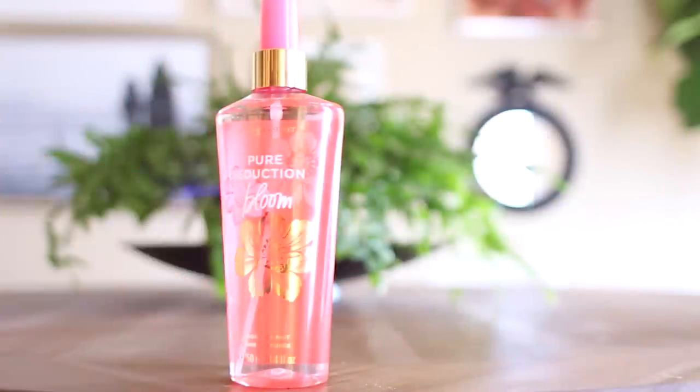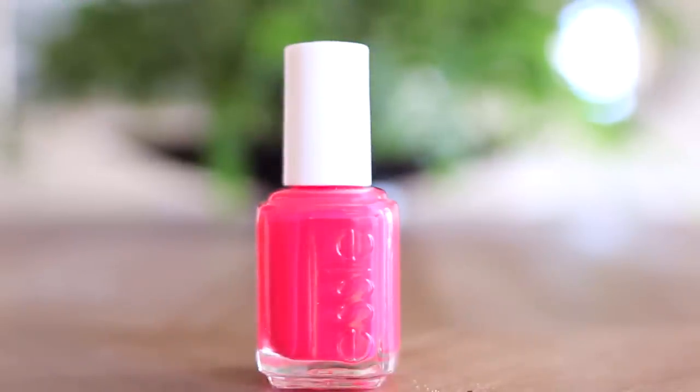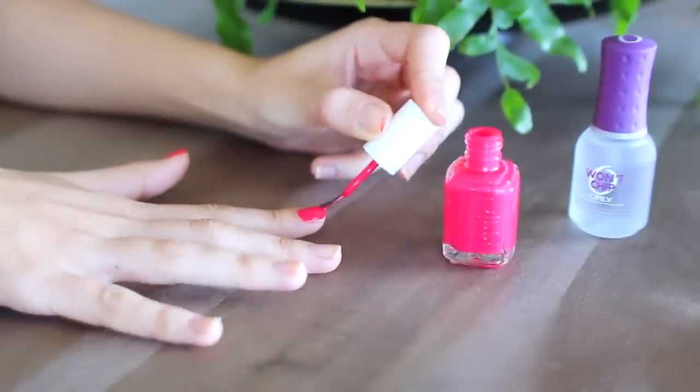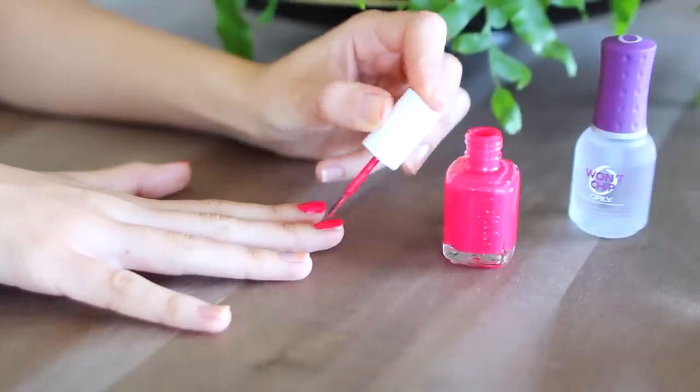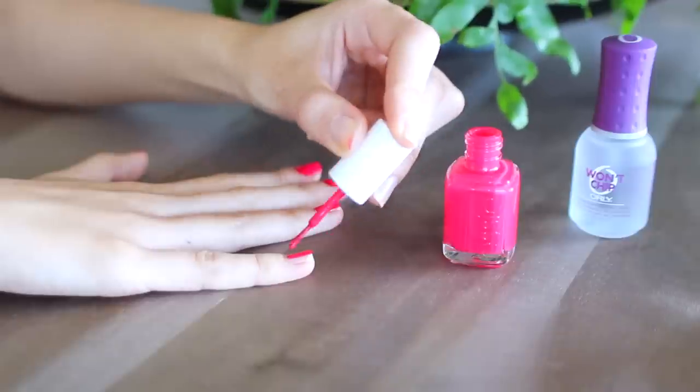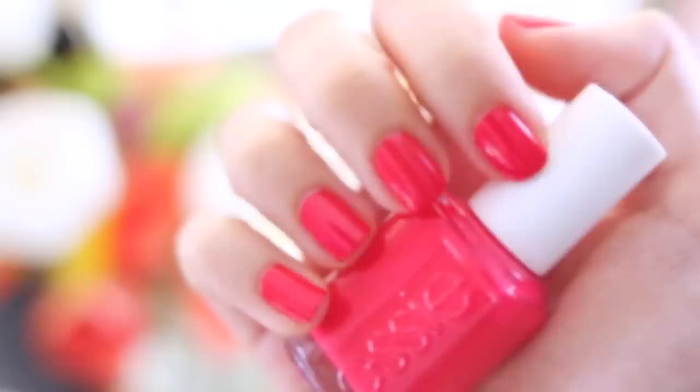For spring fragrance, I am in love with Victoria's Secret's Pure Seduction Bloom scent. It smells so good and it's limited edition, so you need to try it ASAP. And this is what everything looks like when I'm finished. Now for nails, I am using Essie's Wife Goes On — it's a beautiful bright reddish pink color. It's not quite red and it's not quite pink either; it's just a really bright and fun color for spring.